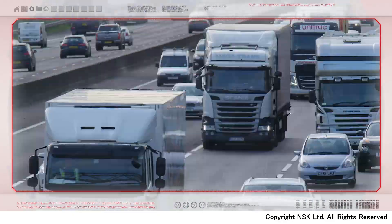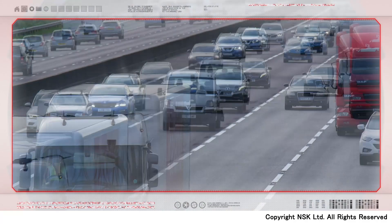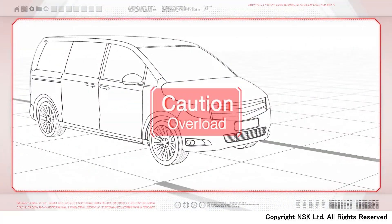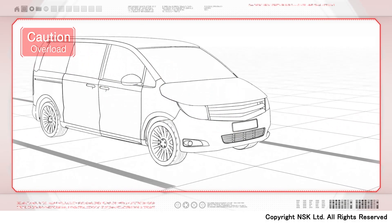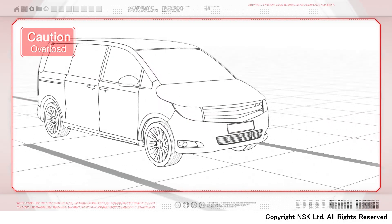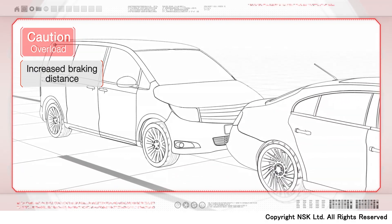Commercial vehicles, such as vans and light trucks, play an important role for transportation. However, if the vehicle is overloaded, the braking distance will increase and the brake system may sustain damage, possibly increasing the risk of traffic accidents.